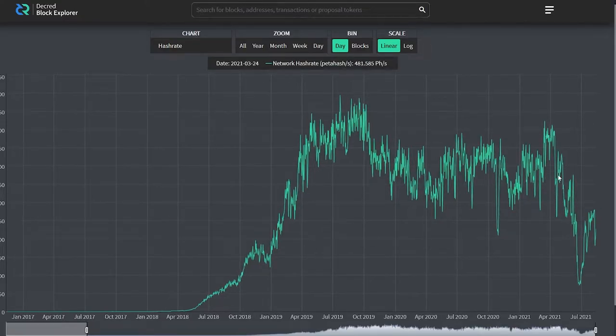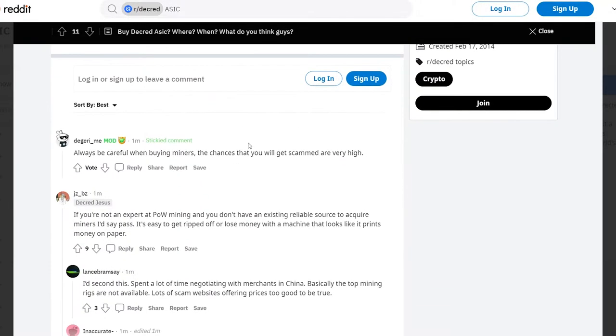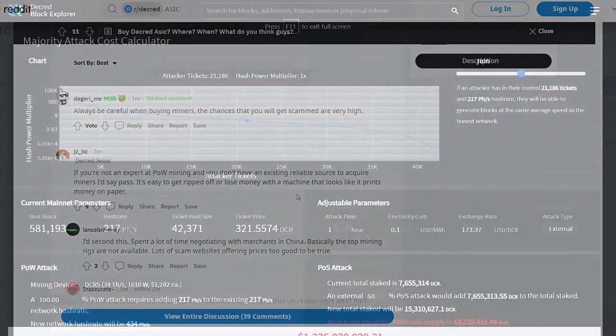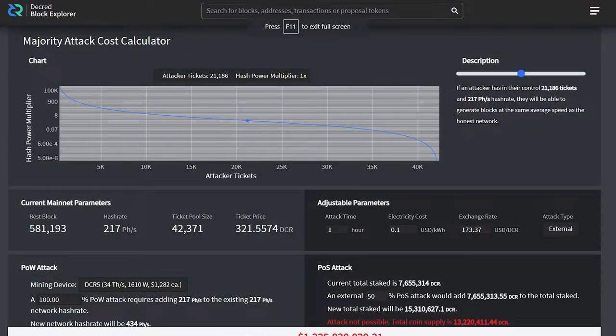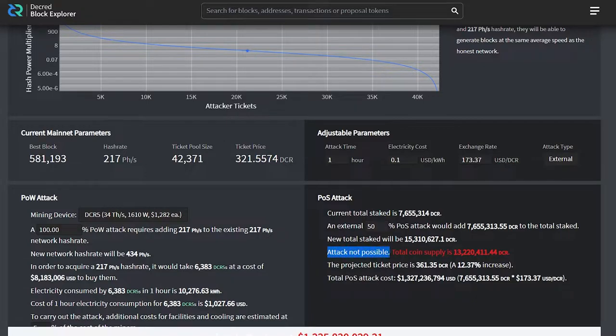Like with other proof of work coins that run on ASIC miners, the Decred hash rate had plummeted due to China kicking out their masses of miners, though it looks like miners are coming back online with the increase in hash rate. Those looking to buy mining hardware should be aware of scammers, faulty hardware, and other bad actors. If a deal looks too good to be true, it likely is. Because Decred uses a hybrid proof of stake and proof of work mining system, a majority attack needs not only majority hash rate, but also the majority stake. This means even with the dramatic drop in hash rate, the Decred chain is still incredibly secure against possible attacks.